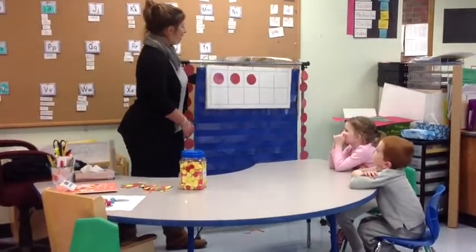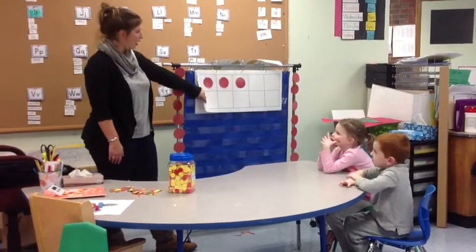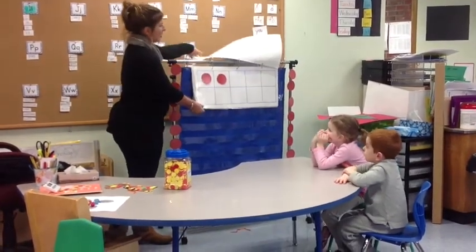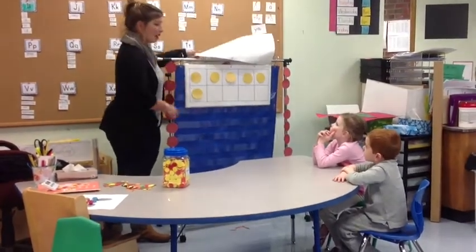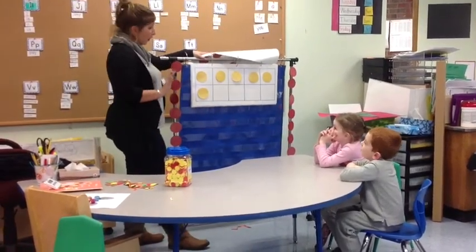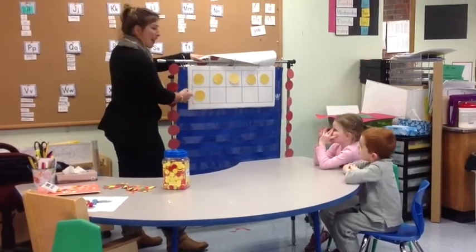Brendan, how many counters are on this ten frame? Three. Wow, you're so smart. Let's check the next one out. How many, Fiona? Two. Wow, let's double check. One, two. Amazing. Let's see what's going to come up, Brendan. How many are here now? Six. How did you know? Because the first row is how many? Four. That means how many are there? Five. And one more is how many? Six.